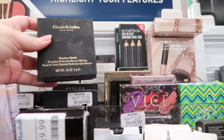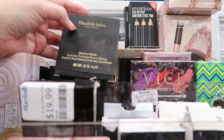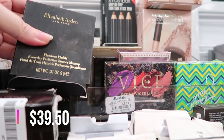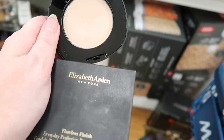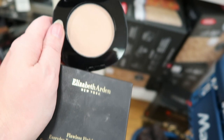Elizabeth Arden Flawless Finish — Everyday Perfection Bouncy Makeup in Porcelain. $8.99. I usually find these in the deeper shades. This shade is actually a really nice match for me — it's super pretty, but there's only 0.31 ounce of product.